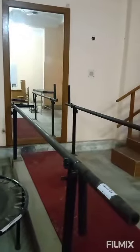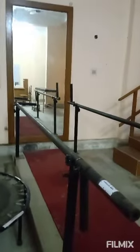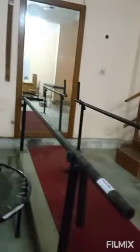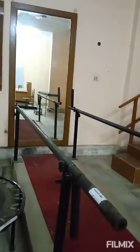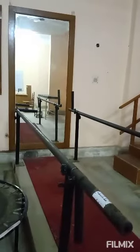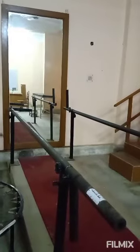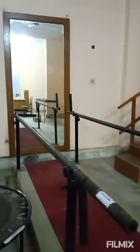Coming to this equipment, which is almost seen in all physiotherapy labs — this is known as the parallel bar. This helps regain strength, balance, range of motion and independence of an individual or patient. It is an important tool for rehabilitation of people recovering from injuries, illnesses and other debilitating conditions.